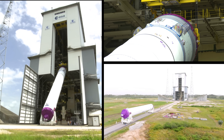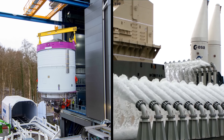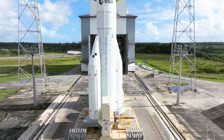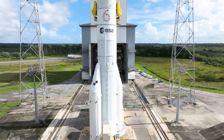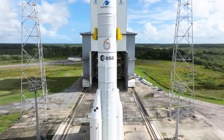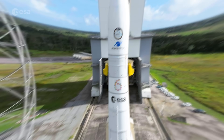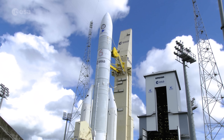During the last few weeks, years of preparation, design, testing and hard work have accumulated in this impressive sight. The 56-metre-tall Ariane 6 rocket, on its launch pad, all set to light up and soar to space for the first time.